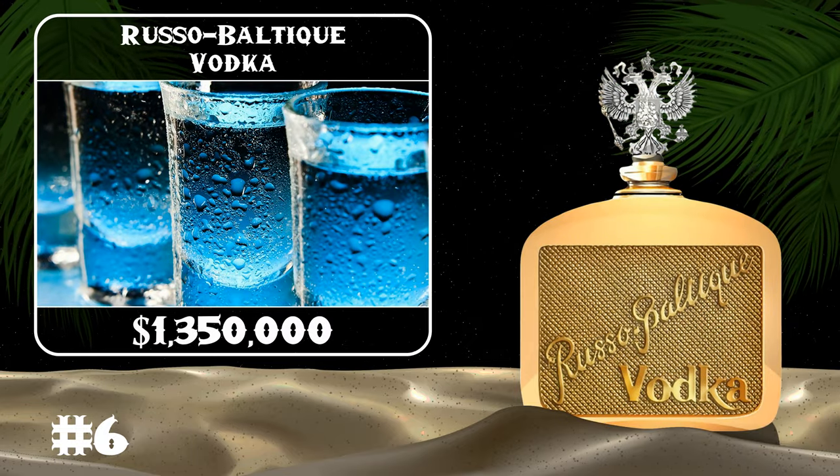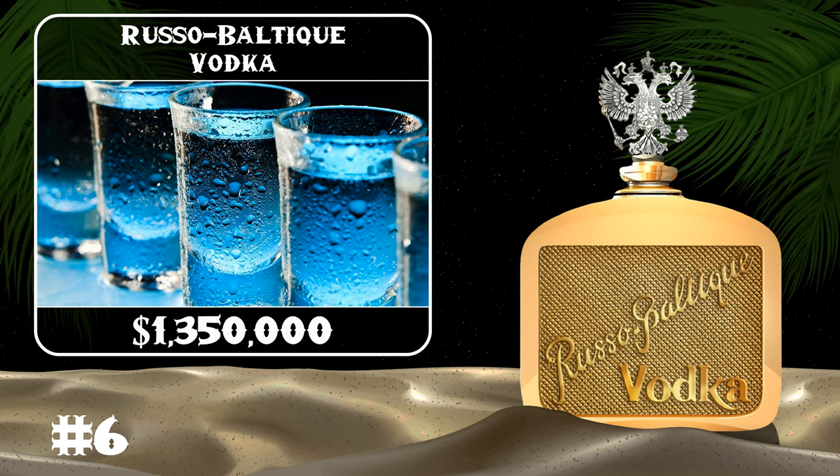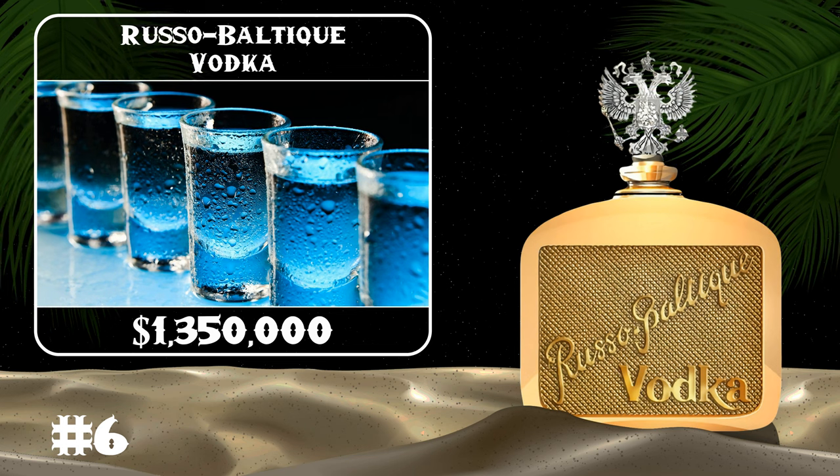The Russo-Baltique Vodka was produced to commemorate the 100th anniversary of the Russo-Baltique car. The bottle includes a diamond-encrusted replica of the Russian Imperial Eagle.